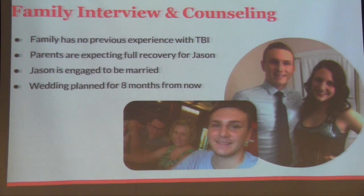To start, we decided to focus on family interviews and counseling. From this family interview, we gained a few key insights into Jason's life. First, his family has no prior experience with traumatic brain injuries and they expect a full recovery, which is normal for any family. We also found out that Jason and his fiancée are planning to be married in eight months — critical information that helps us set a clear prognosis, letting his family know where Jason is currently at and where we see treatment progressing over the next few months so they can better plan and prepare for future events.